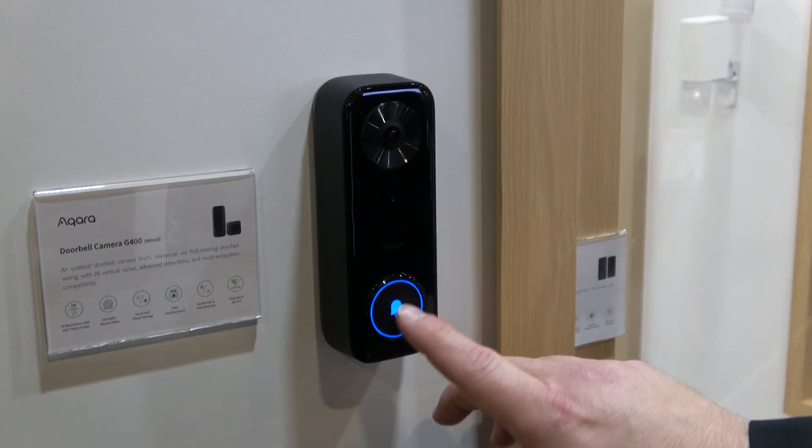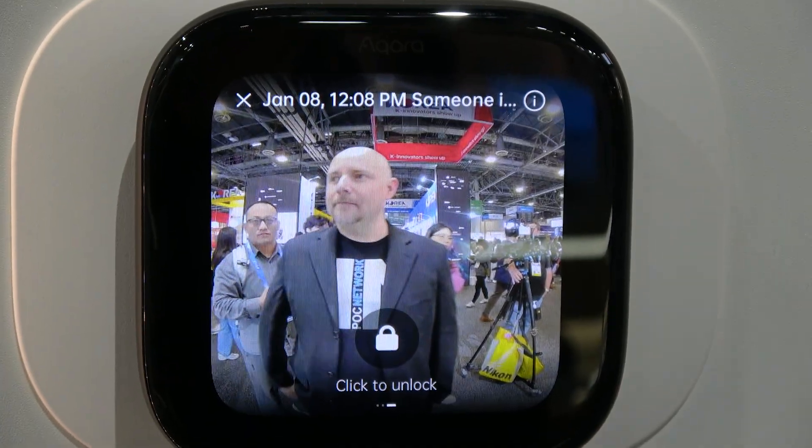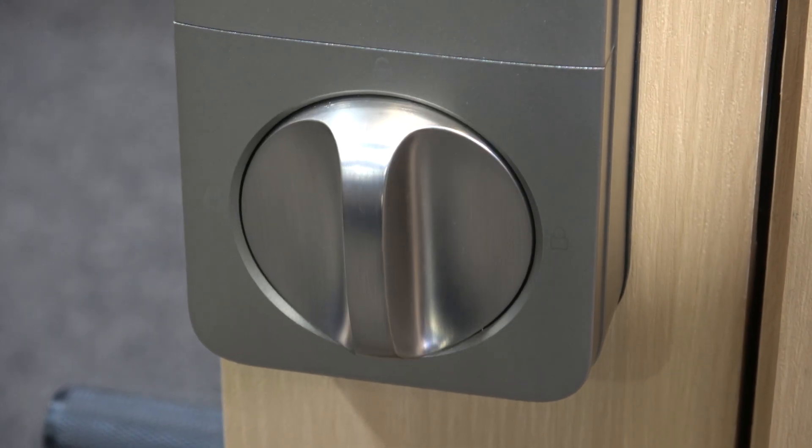What's cool is this integrates with your thermostat as well. It integrates with our thermostat — we have a few displays showing that. Basically, if somebody comes up to your door and rings the doorbell, you'll be able to see a notification on the panel. Your thermostat turns into a doorbell camera. And you can use the same screen to unlock the door — it'll have a little unlock icon at the bottom, and you can also lock it.